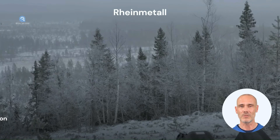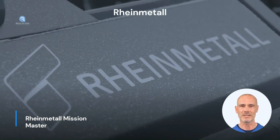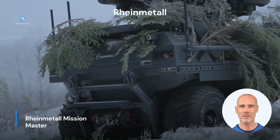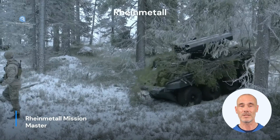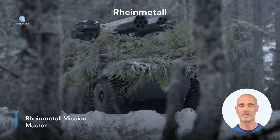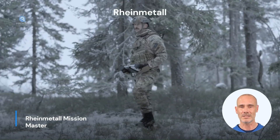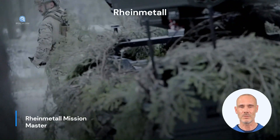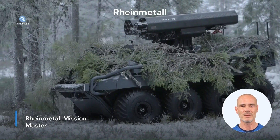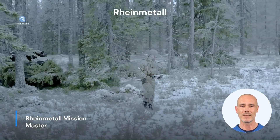Part 3: RainMetal Mission Master. The Mission Master is a UGV developed by the German company RainMetal. The Mission Master stands out for its versatility and modularity, allowing the vehicle to be configured for different operational areas. The main modules are reconnaissance, transport, fire support, and medical evacuation variants. The vehicle can be operated both autonomously and remotely controlled and has high off-road capability.